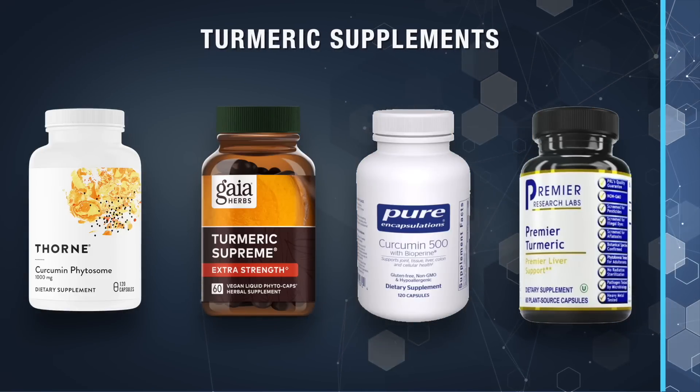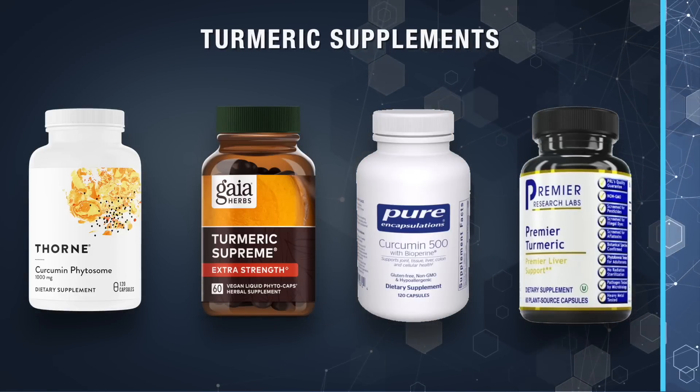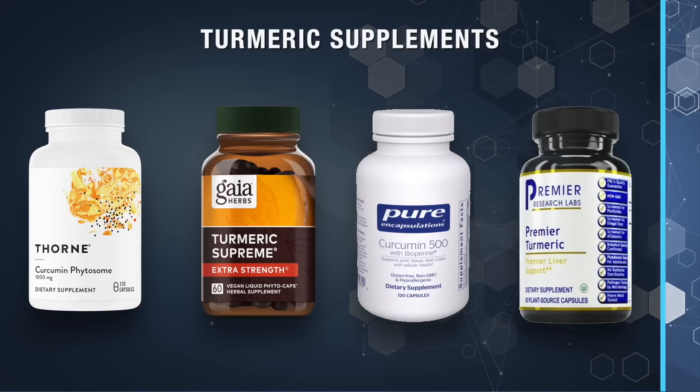I know you're going to ask me in the comments which brands I recommend, so let me go over a few—and I'm not getting paid from any of these companies. These are the brands that Dr. C and I use for ourselves or prescribe for our patients. I like Thorne Curcumin Phytosome Capsules along with Gaia Herbs Turmeric Supreme. I also like Pure Encapsulations Curcumin 500 with BioPerine and Premier Research Labs Turmeric. You can't go wrong with any of them. And if you're worried about absorption, simply take one peppercorn, white or black, and swallow it with the capsules.